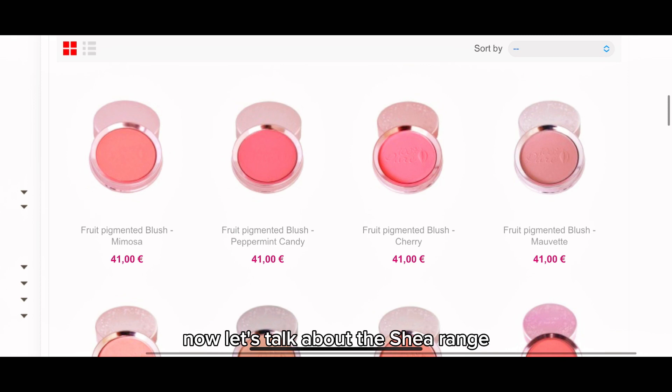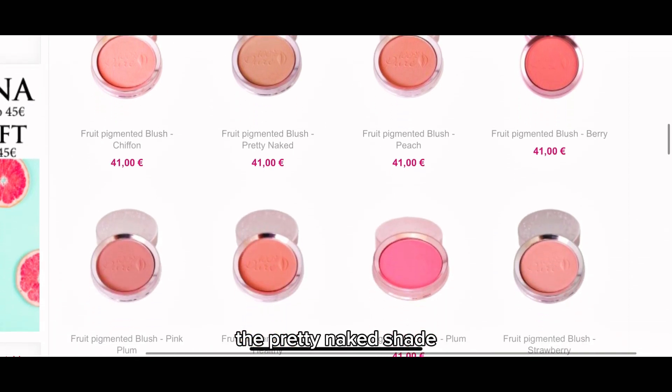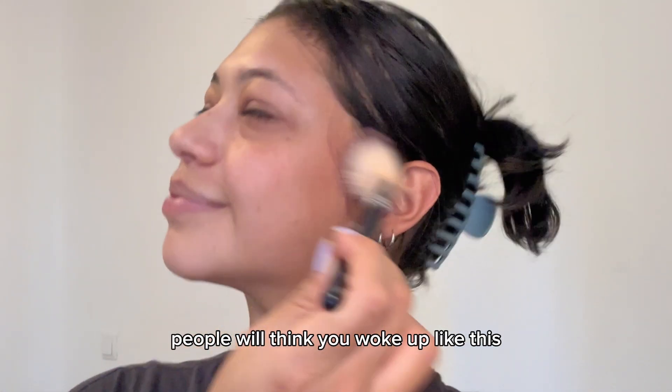Now let's talk about the shade range — it's simply amazing. From subtle and natural to bold and vibrant, we've got you covered. The pretty naked shade, which we're using today, is perfect for that no-makeup makeup look, giving you a beautiful, healthy glow that looks so natural people will think you woke up like this.